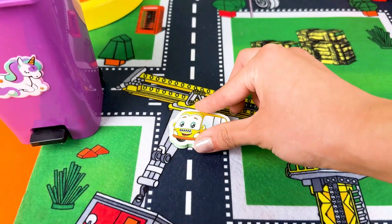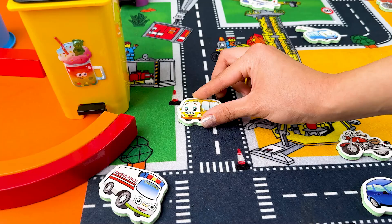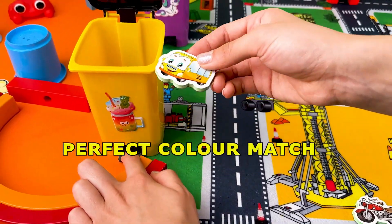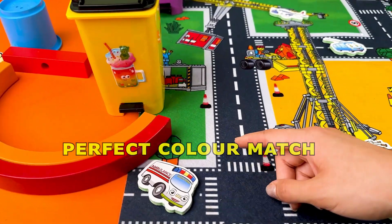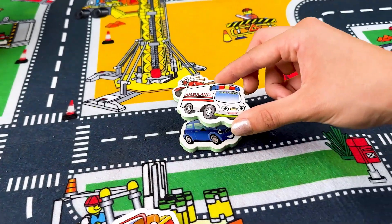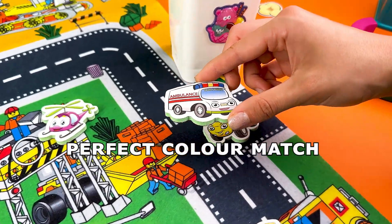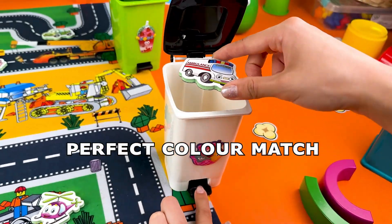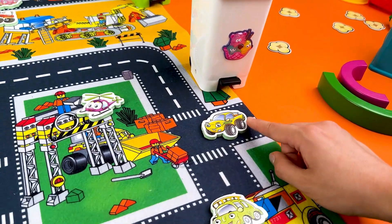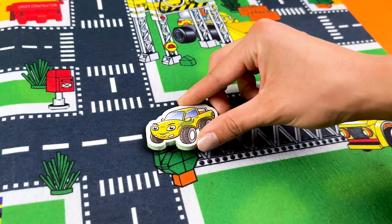Yellow bus! Is it fun matching the cars with their containers? And do you know what this vehicle is? It's an ambulance! Awesome, it is so helpful. Wow, this car is awesome, but do you know which container we have to find?